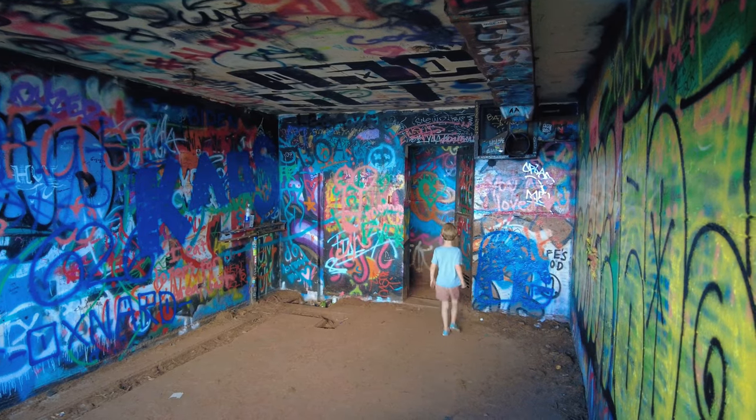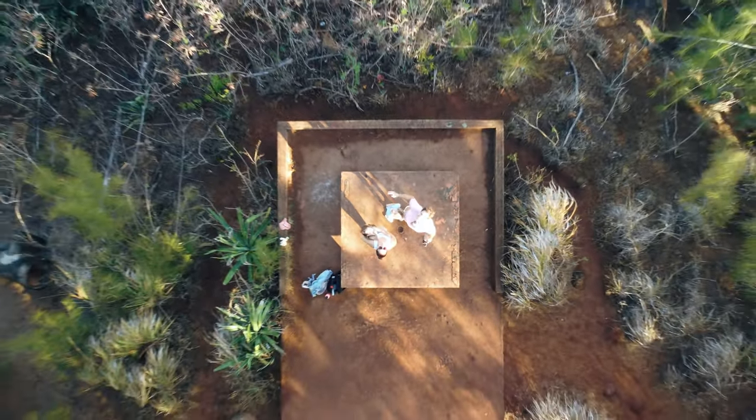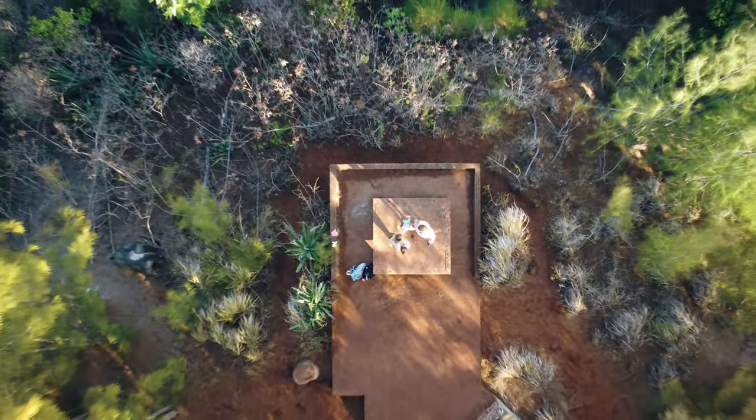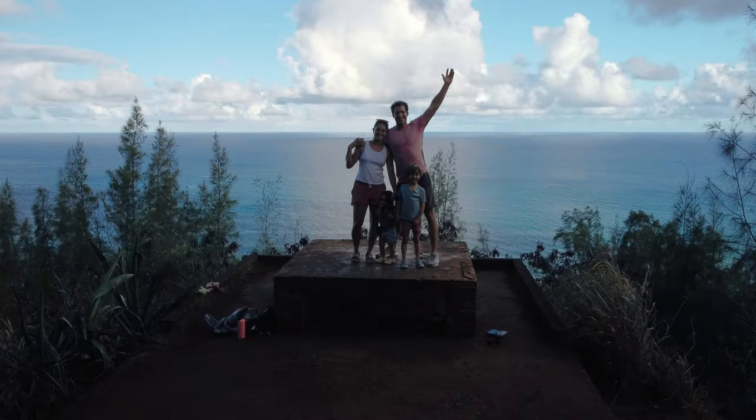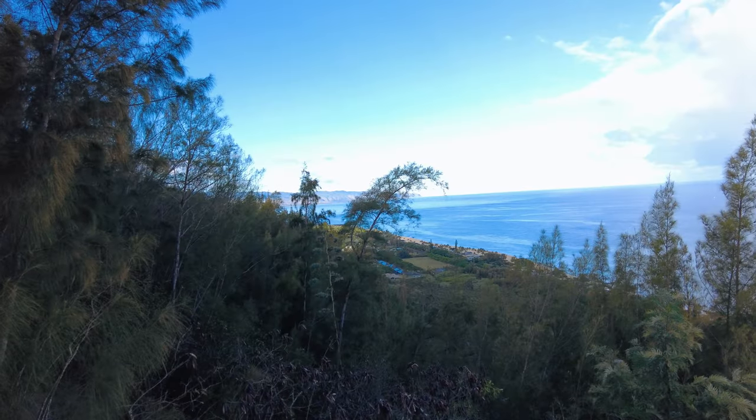Pillboxes are all over Oahu and they're great for hiking. A lot of them are from World War II or earlier. A lot of people think they're used for guns, but actually they're observation points — military used them for satellite equipment or just using your eyes to look for threats coming, then radio back to headquarters at Diamond Head. Those are pillboxes.